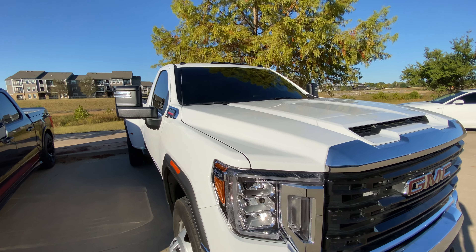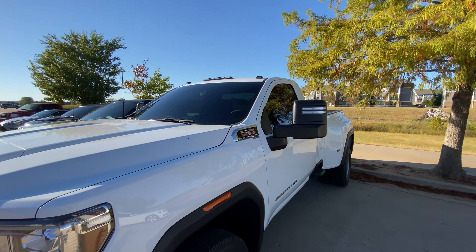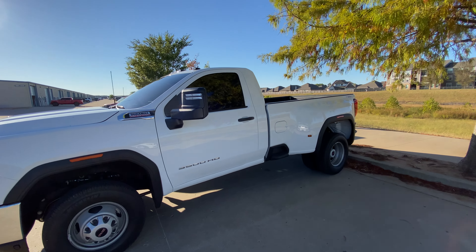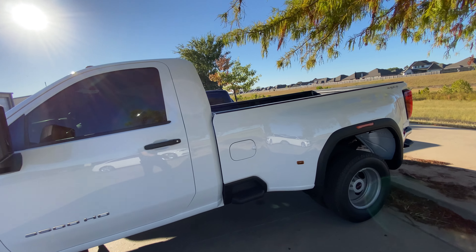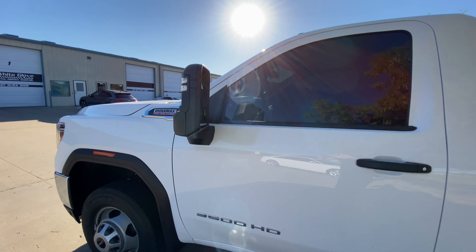Don't forget guys, we are the number one XPEL dealer in the state of Oklahoma, as well as the highest rated, most reviewed automotive care facility in the Tulsa area. So come on by Monday through Friday, 8 to 6. We would love to see you here and get your vehicle looking at the White Glove standard. Thanks guys.